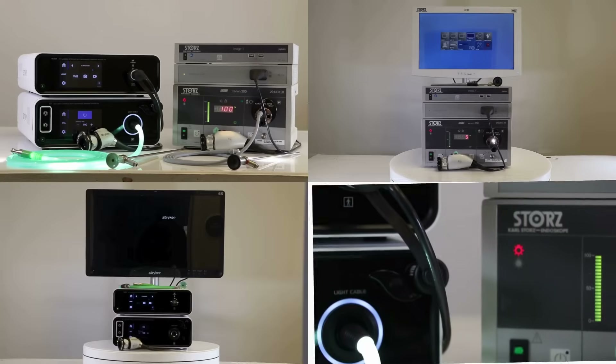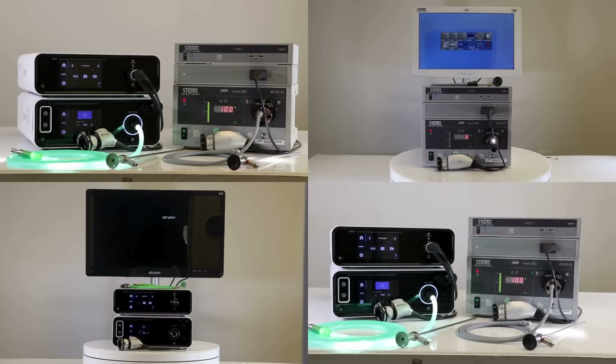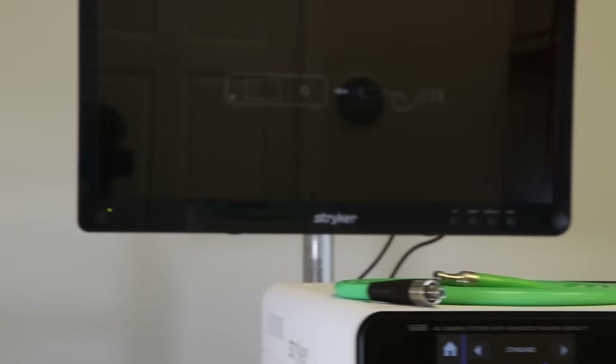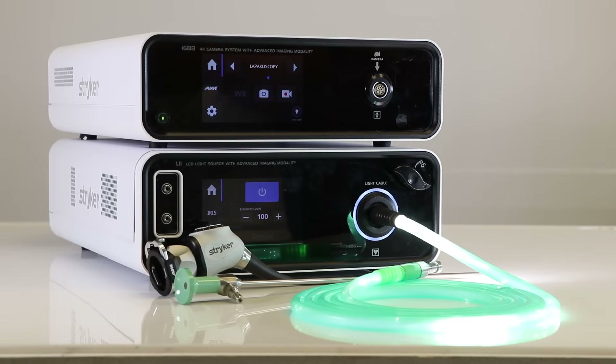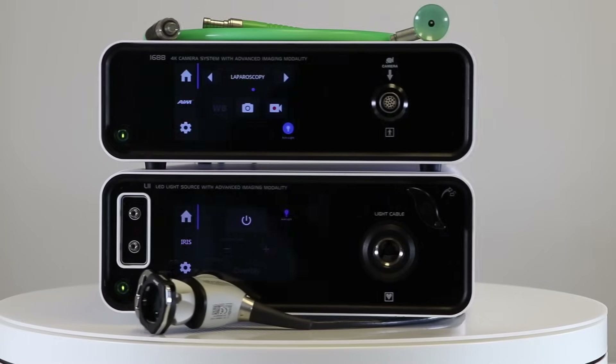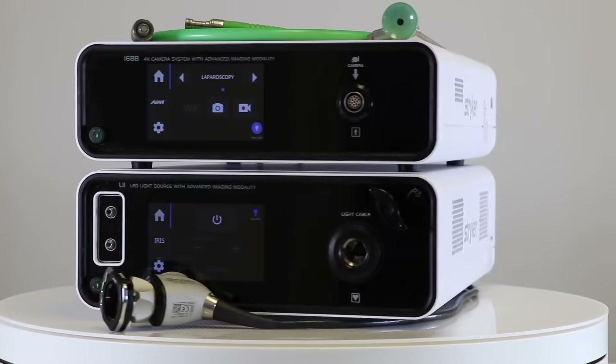Now let's discuss some options for individual component systems. The Stryker 1688 offers a brilliant 4K display that consistently provides bright and crystal clear images. With the connected OR hub, you have full control over the visualization system, which can be customized to suit different surgical specialties and environments.